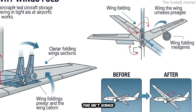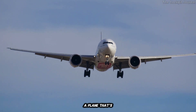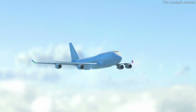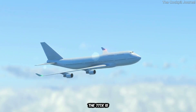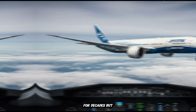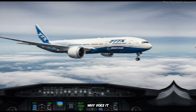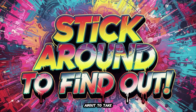This isn't science fiction. It's the Boeing 777X, a plane that's redefining what's possible in aviation. With its revolutionary folding wingtip system, the 777X is solving problems that engineers have wrestled with for decades. But how does it work? Why does it matter? And what does this mean for the future of flight? Stick around, because this story is about to take off.